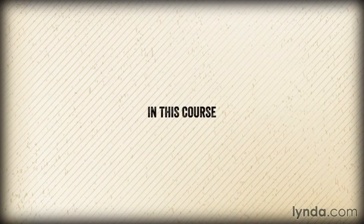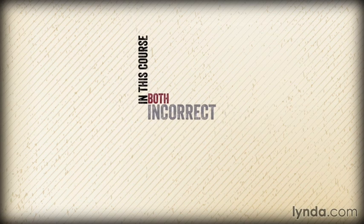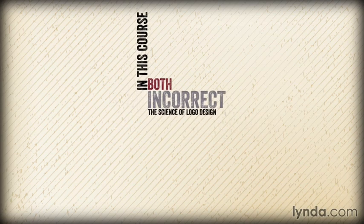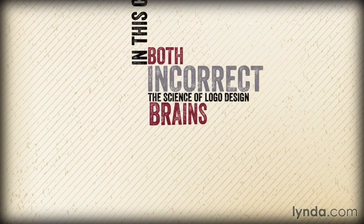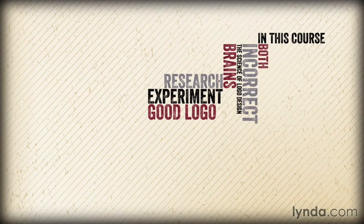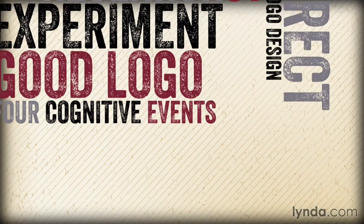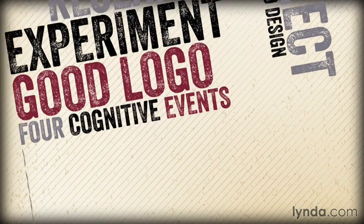But in this course, we've learned that both of these beliefs are incorrect. When we look through the lens of the science of logo design — that is, what makes logos work in our brains according to research and experiment — a good logo is defined by the degree to which it accomplishes four cognitive events in the minds of viewers. And that is the ARM model.